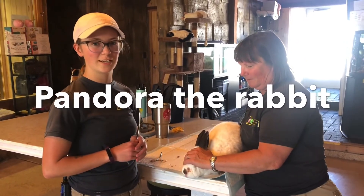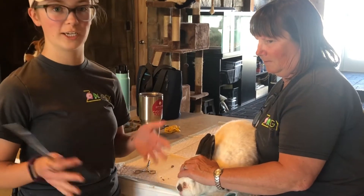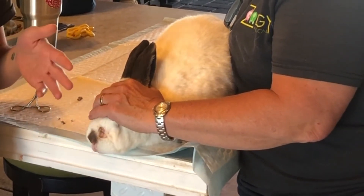This is Pandora. Today we're taking care of her nose. She has a bone infection in her sinus area, and unfortunately that means she has some drainage coming out. So today we're essentially getting all of the crusty stuff away from her nose so that it can drain completely.